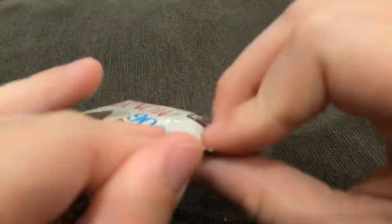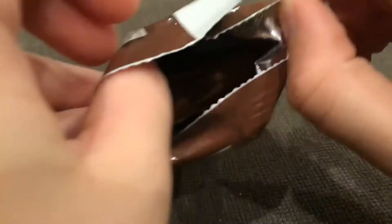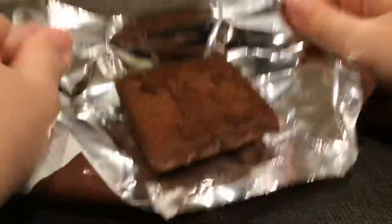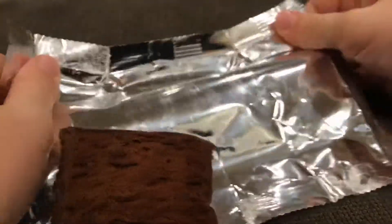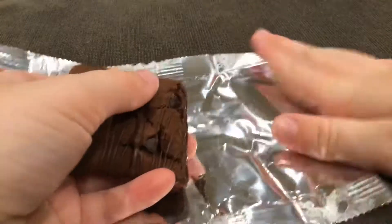And you can open it like this, or open it like this. And then here, you put this apart. And then you put this apart. So you do it all here, so you have a nice little plate to eat it on.